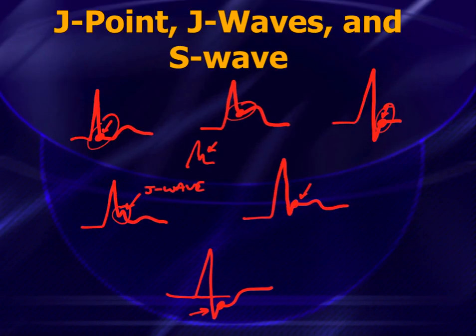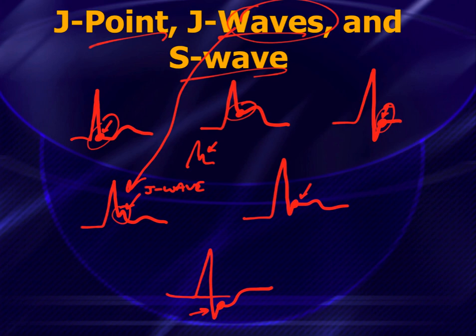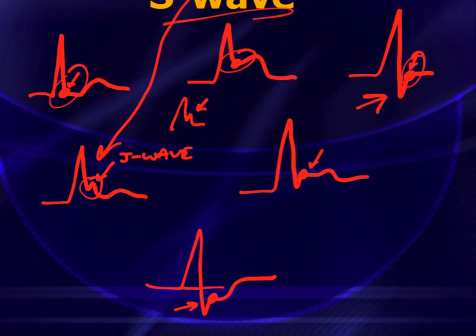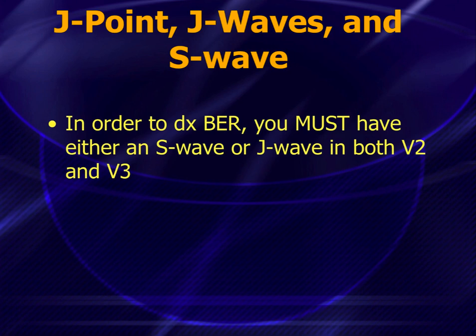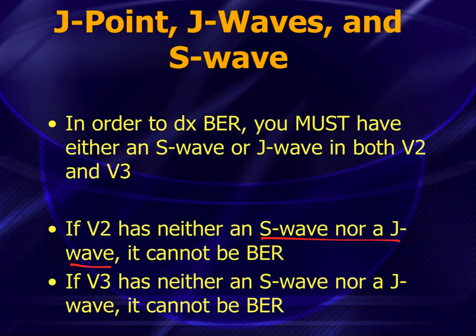To summarize: a J-wave refers to that upward deflection after the QRS, while an S-wave is part of the QRS that drops below the baseline. Keep those distinctions in mind. The key point: in order to diagnose benign early repolarization, you must have either an S-wave or J-wave in both V2 and V3. If V2 has no S-wave or J-wave, or if V3 has neither an S-wave nor a J-wave, it cannot be called benign early repol — it must be called a STEMI when debating between these two.